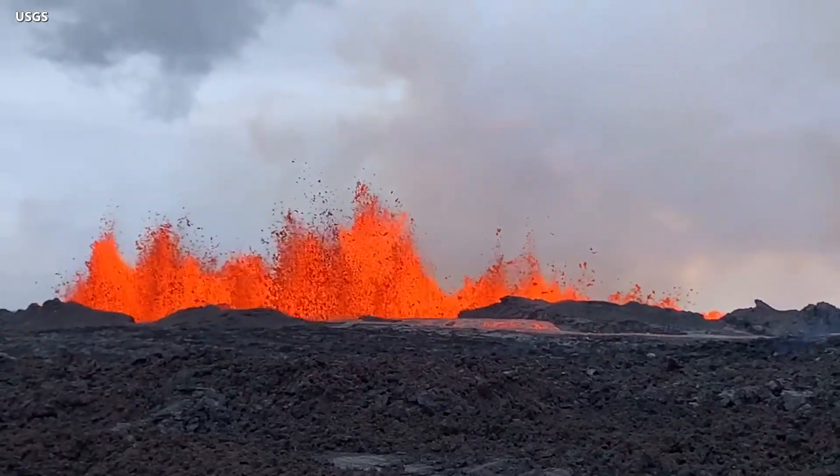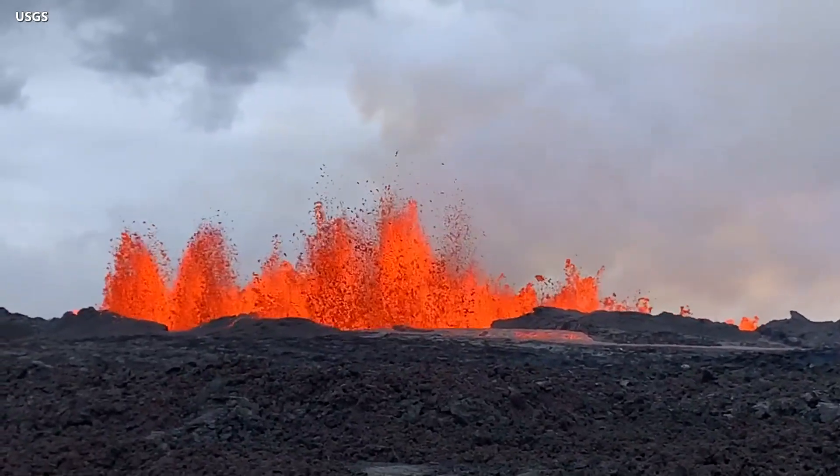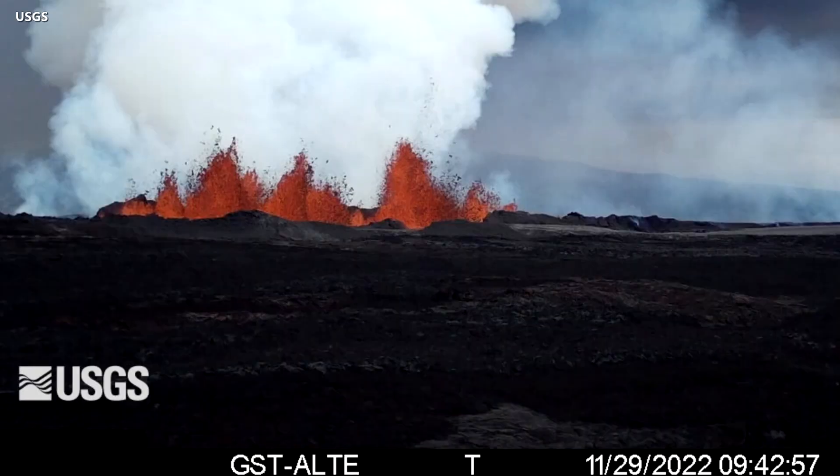The fountains seen in this video, which was recorded just before noon, were measured at up to 40 meters, or about 148 feet high. Scientists have also managed to install a new webcam, providing a live view of the vigorous lava eruption at Fissure 3 on the rift zone.